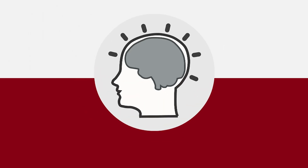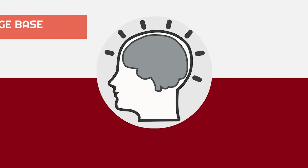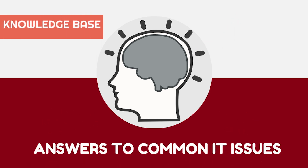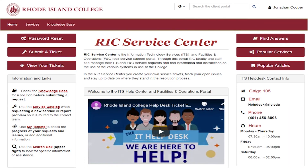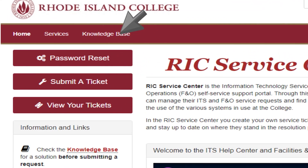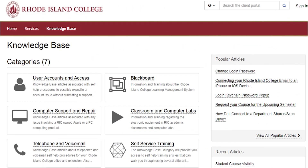Impressed, Emily realizes that a great starting point would be to review the knowledge base, where she will find answers to common IT requests with easy fixes. To access the knowledge base, Emily will click the Find Answers or Knowledge Base button on the side of the page. She can search for her issues by category, view recently added articles, popular articles, or even use the search bar for all articles in the client portal.